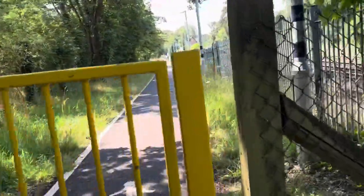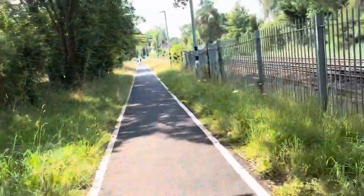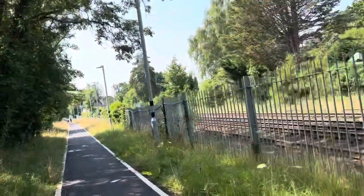Welcome to Ashurst New Forest station — very scenic here, I must admit.